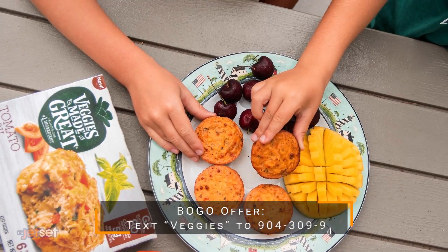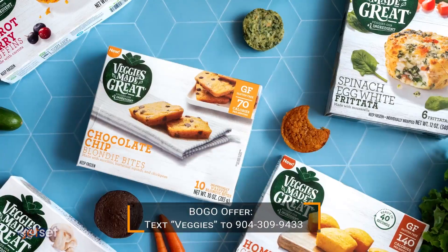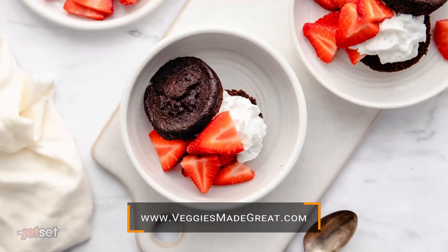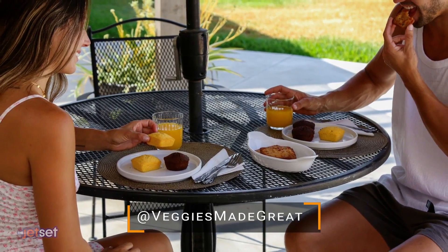As kids are getting ready to head out the door, one of my best tips for busy mornings is keeping Veggies Made Great on hand. We love these breakfast options — they're delicious, my kids love them, and they are so quick and easy to make. You just pop them in the microwave or air fryer. They are super fast and packed with veggies, so I know my kids are getting fueled up for a great day.